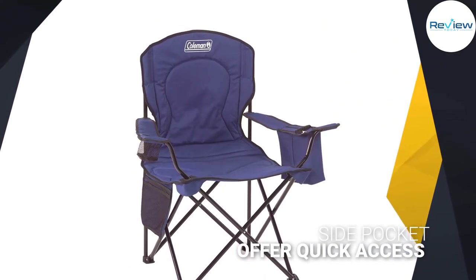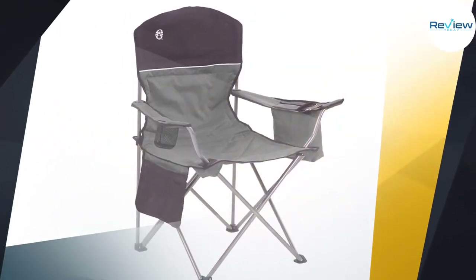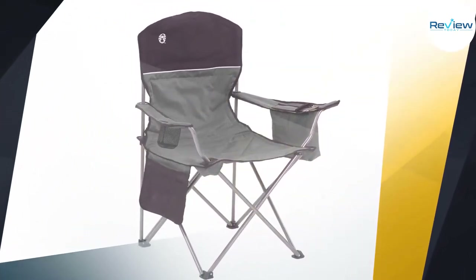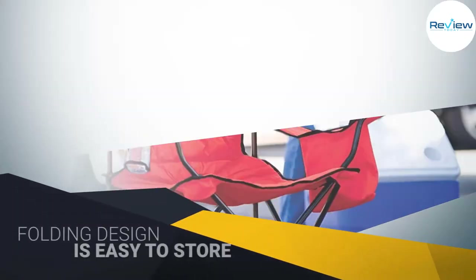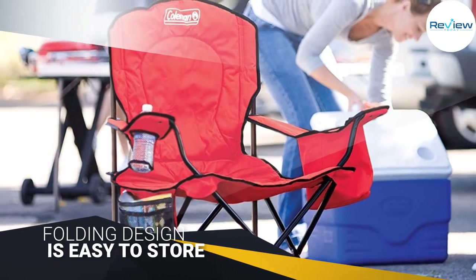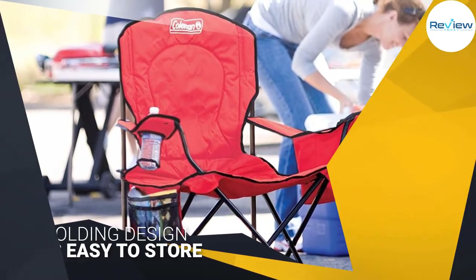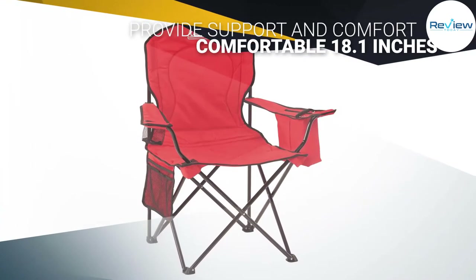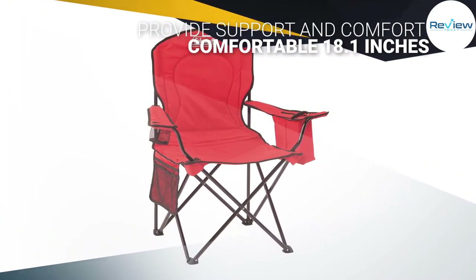A mesh cup holder and side pocket offer quick access to personal items. The collapsible folding design is easy to store. Bring this folding chair along the next time you're watching your kids' sports team play and you'll have the best seat on the sidelines. A built-in fork and cooler pouch keeps cold drinks within reach. A fully cushioned seat and back provide support and comfort with a comfortable 18.1-inch seat.